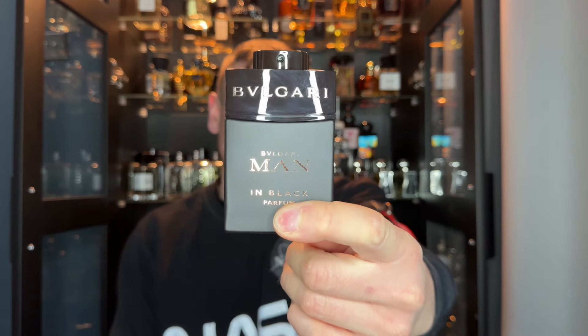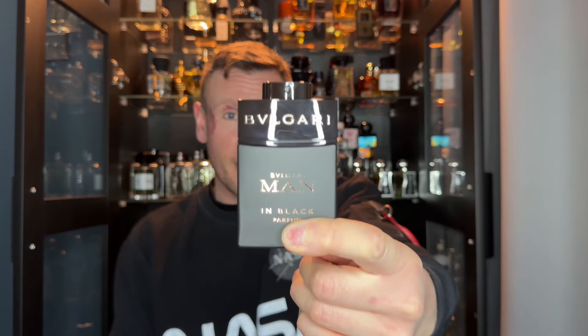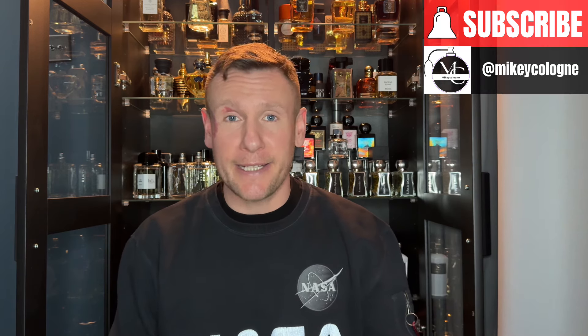Ladies and gentlemen, welcome back to my channel. My name is Mikey Colon, and I'm going to be the host for today. We're doing an update review on Man in Black Parfum. This is a 60ml bottle, parfum concentration, so they say. But before I do get going, if you enjoy my content, hit that subscribe button and always press the bell because it will notify you when I drop a review at a later date.